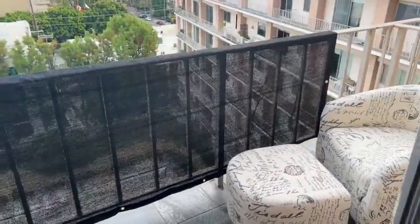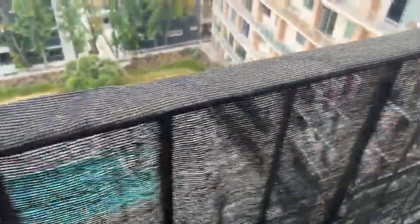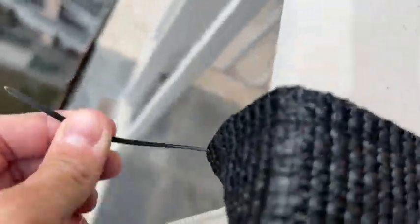Hello everyone! I've almost finished installing our privacy screen — all you have to do now is secure these pieces on top with the little plastic pieces that you can see right here.